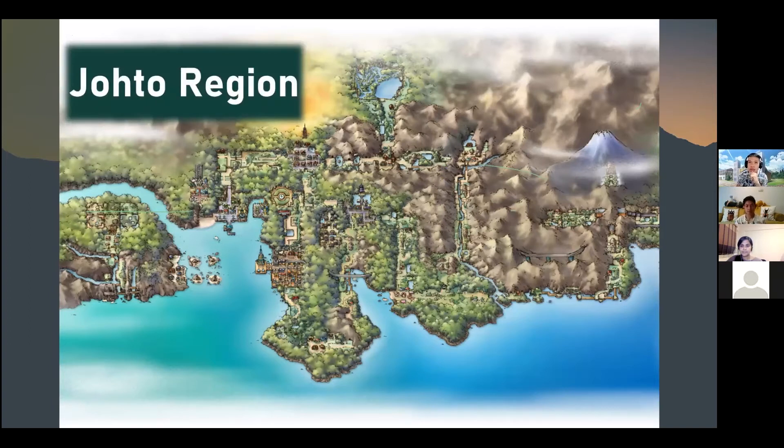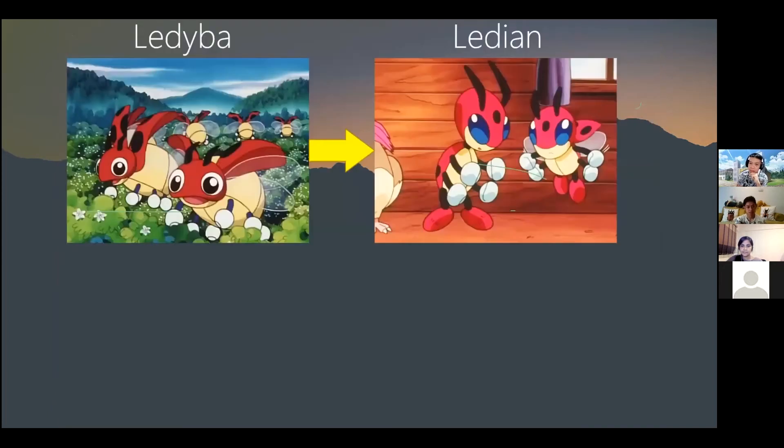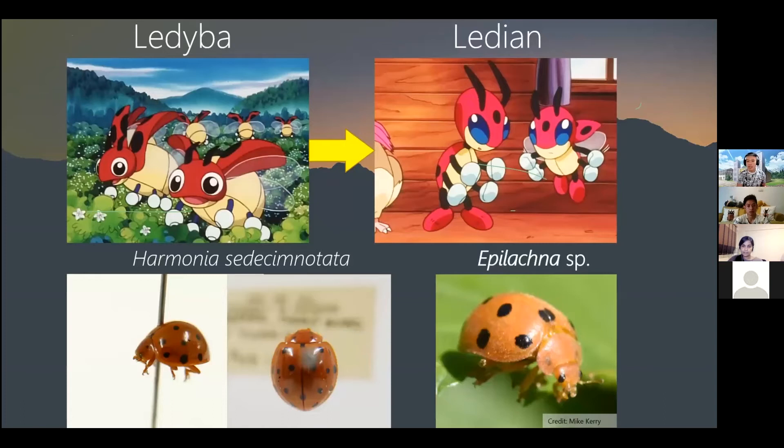In the Johto region, two very familiar Pokemon are Ledyba and Ledian — these are inspired by ladybirds or ladybugs. We have two species locally. In terms of biology, ladybird beetles can secrete aromatic fluid from their feet and leg joints as a defense mechanism — which is also reflected in Ledyba and Ledian's biology.